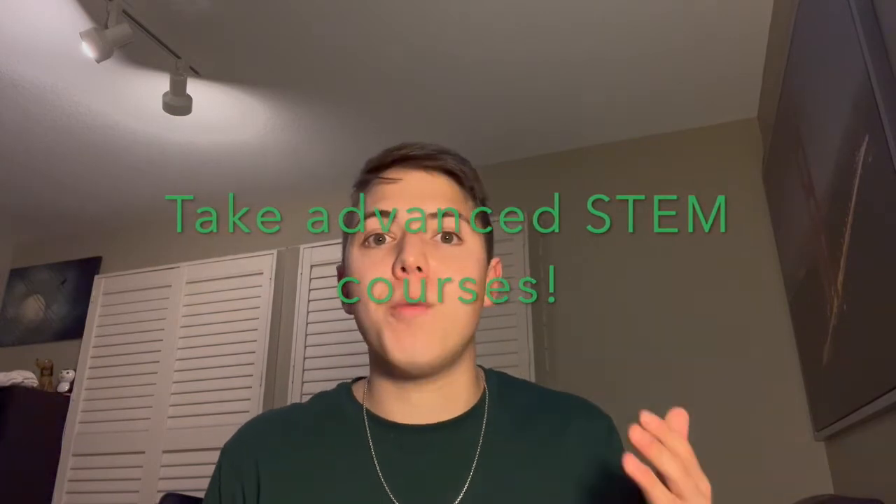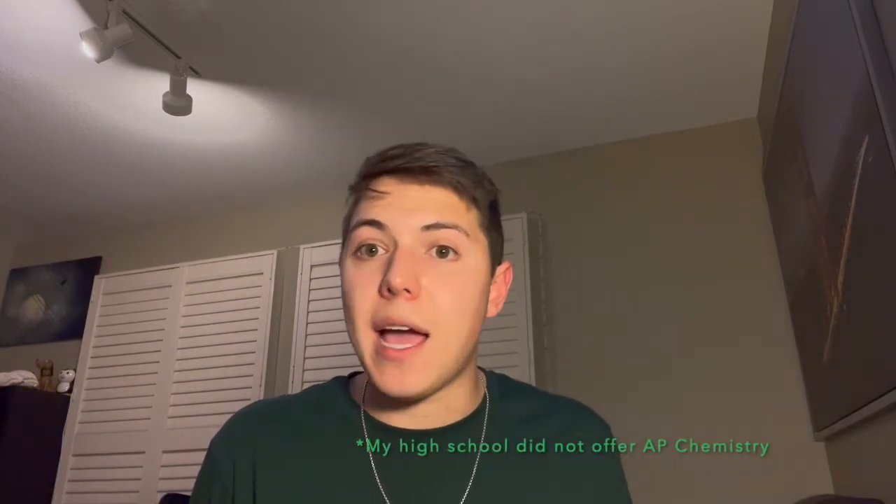Universities also want to see on your high school transcripts that you are taking advanced classes beyond what's required to graduate. I took every AP math and science class offered at my high school, including AP Physics 1, honors chemistry, and AP Calculus. Every high school is different, and universities won't hold it against you if advanced placement or IB level math and science classes weren't offered. But if they are offered, you definitely want to take them if you're aiming for an engineering major. These courses, along with SAT subject tests, demonstrate your academic skills in STEM.